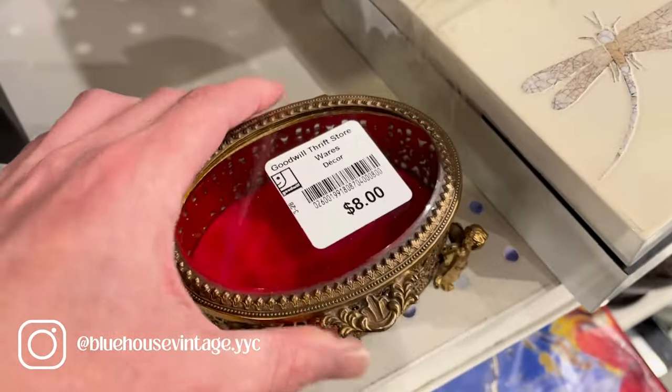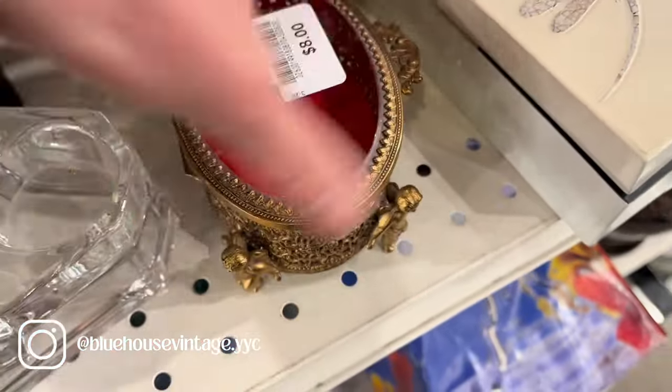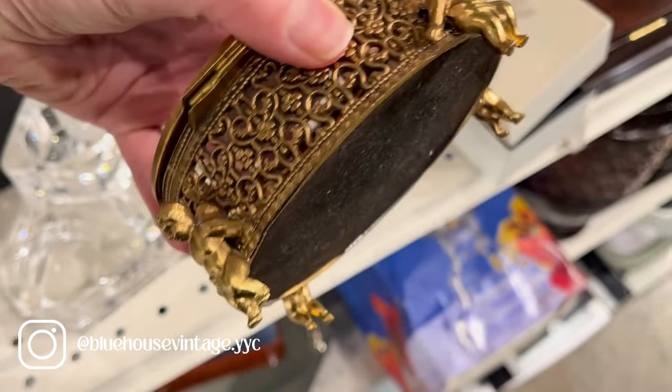So this little trinket box was kind of cool. I considered getting it — I think I put it in the cart for a while — but I ended up putting it back because I thought eight dollars was just a little bit more than I wanted to pay for it.